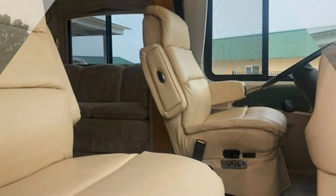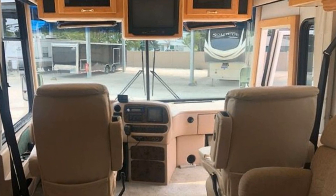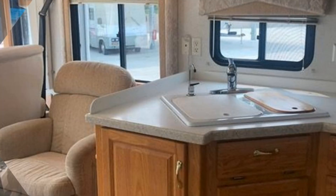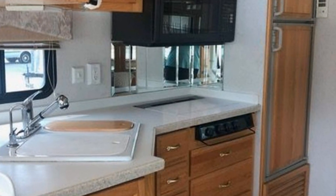Imagine heading off to all of your favorite destinations in this Numar Dutch Star. This unit has a slide-out that significantly increases the usable space. This RV is powered by a Cummins 8.3 engine.